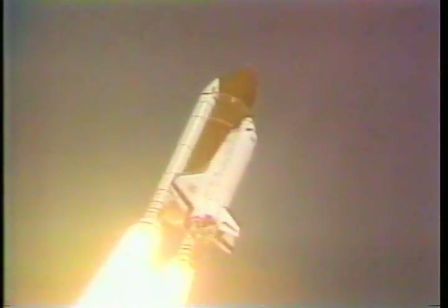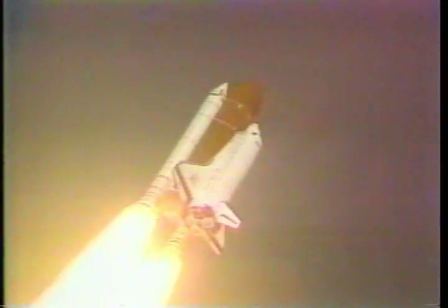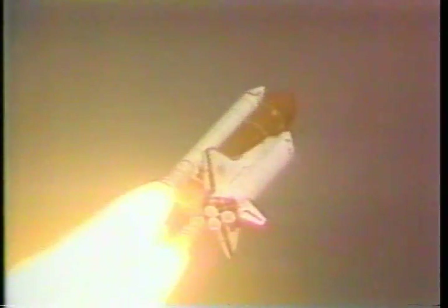30 seconds since liftoff. Endeavour's already traveling at 450 miles an hour. Altitude one and a half miles, downrange from the launch pad one mile east. Three engines now throttle back to two-thirds throttle to prepare the spacecraft to pass through the area of maximum air pressure.